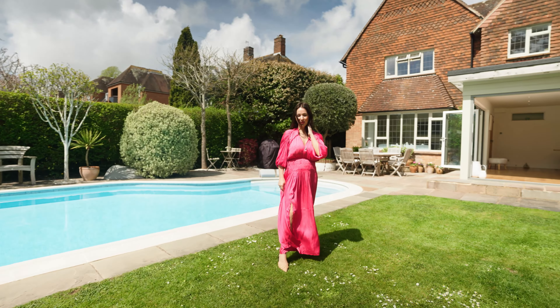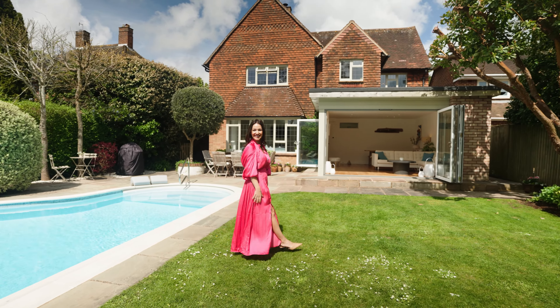This is Lyndon Cottage. Follow me, let's take a look around.